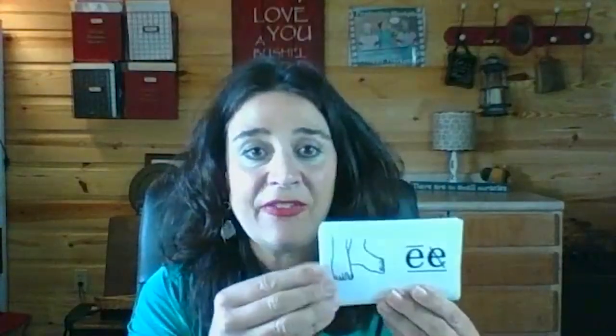Students have learned the syllable type: vowel pair. A vowel pair syllable has two adjacent vowels. Treat each pair with loving care, or they may say their names. EE — feet — /ē/. OO — book — /oo/.